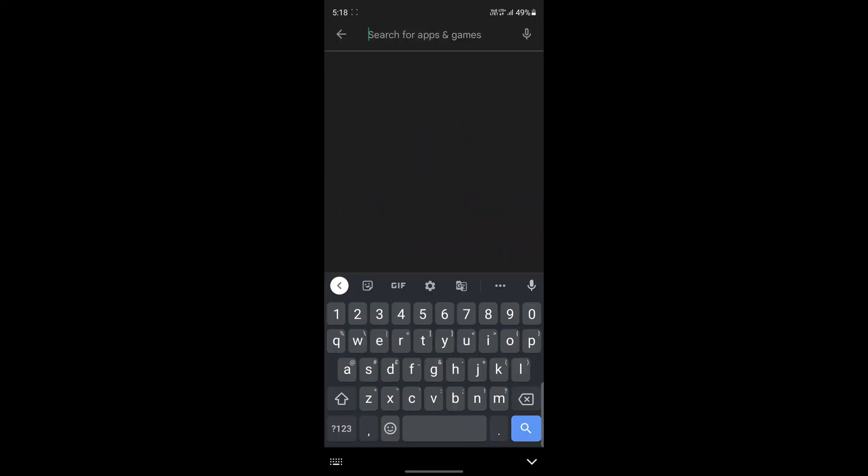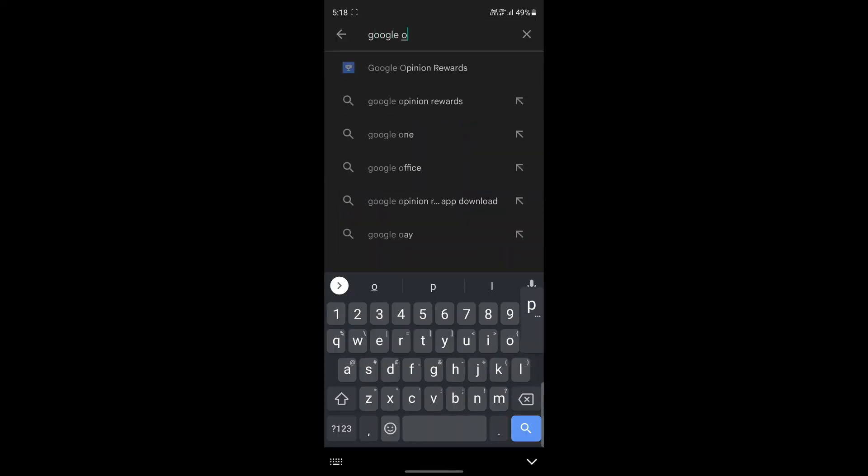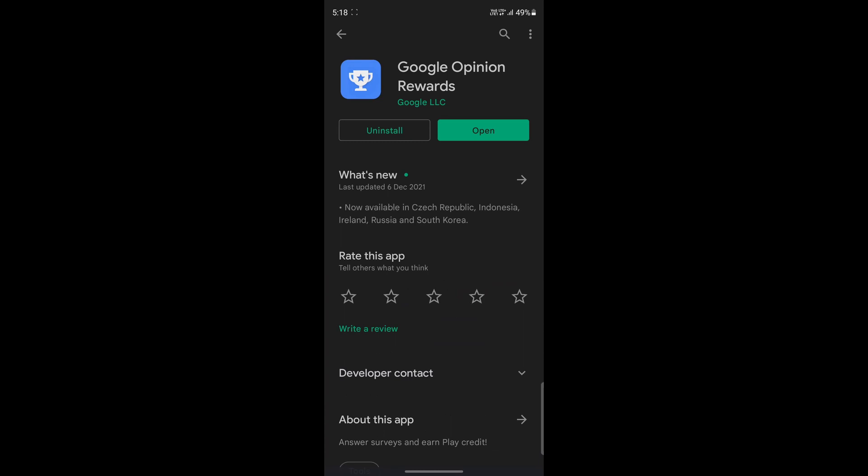The fourth step is to constantly update the app whenever there's an update. This is just for Google to know that you are an active user and that this account isn't dead. For this, go to the Play Store or the App Store on your phone, then search for Google Opinion Rewards. If there's an update, just update it immediately.